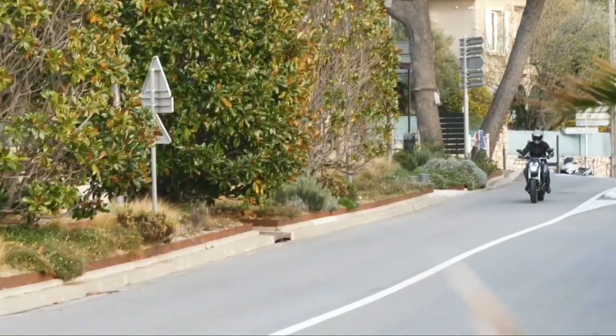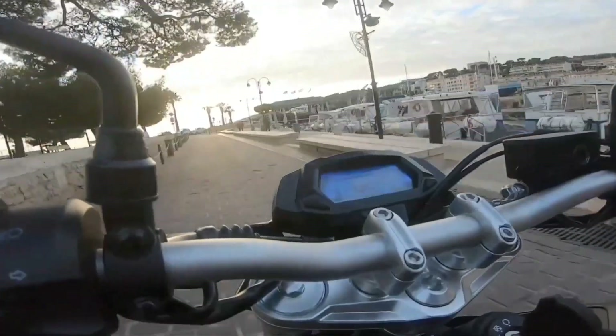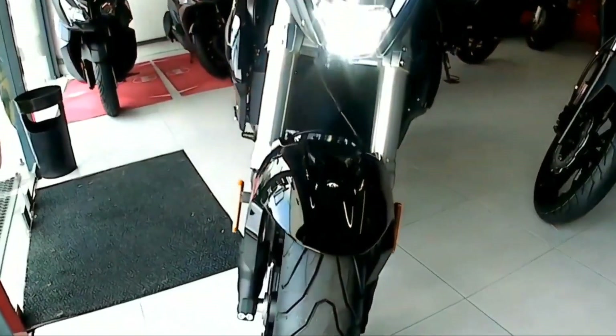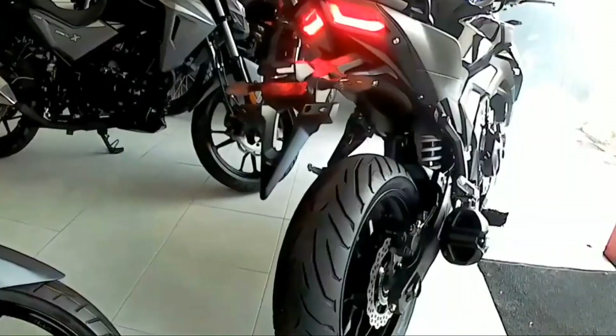Probablemente esta motocicleta llegue con muy buenas prestaciones, y para el público sería muy apto tener una motocicleta de alta gama de 500cc. Al igual que estábamos comentando, llegan nuevas marcas al mercado mexicano, y por qué no Italica implementa ya motocicletas de gama alta para así competir en este mercado mexicano.